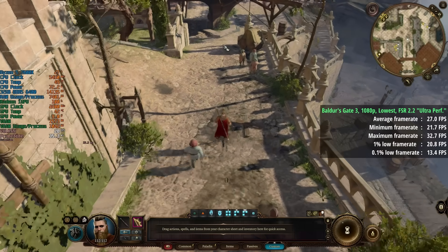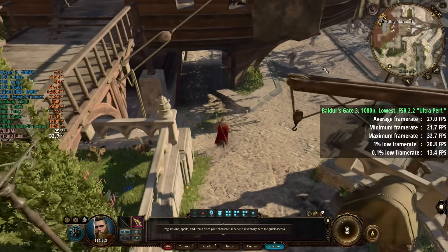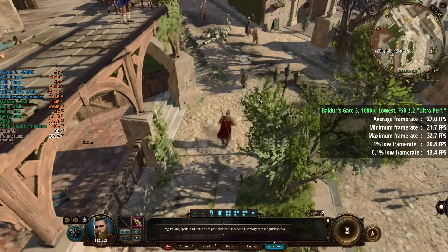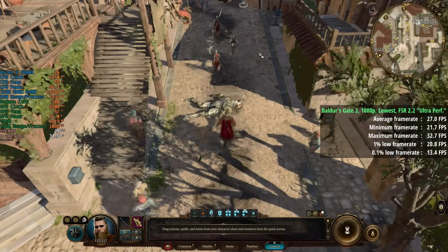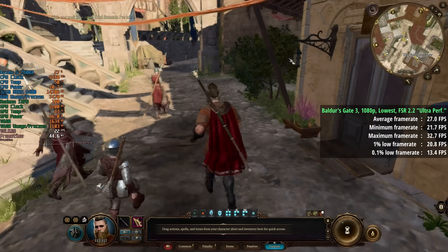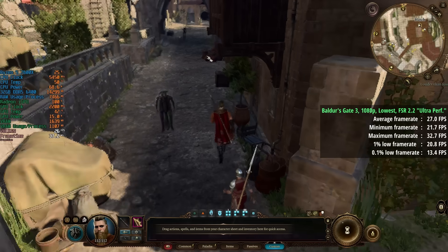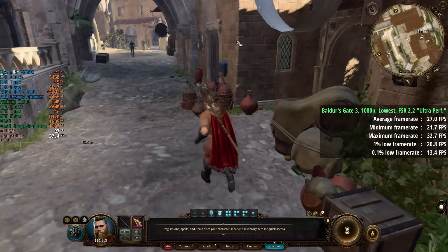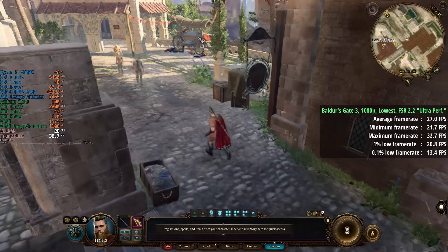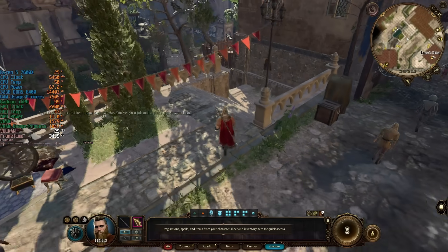Baldur's Gate 3 next — 1080p with the lowest settings and FSR 2.2 ultra performance. You might wonder why not 720p, but 1080p with FSR actually gives a better result than native 720p, since 720p with FSR would look horrendous and blurry. At 27 frames per second on average with a 1% low of 21, it's not a fast-paced FPS so it's not too bad — though the 0.1% low of 13 indicates some dips. Still not bad for an integrated graphics solution not advertised for gaming.